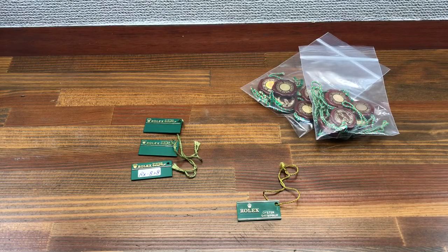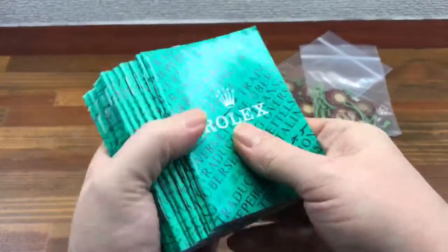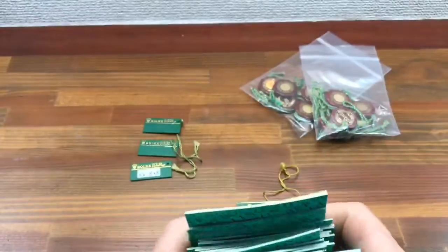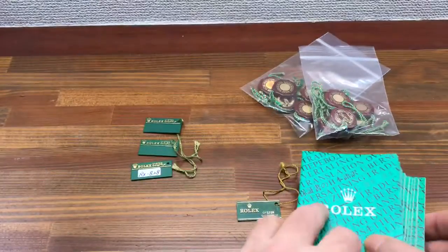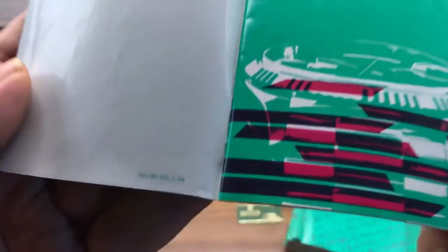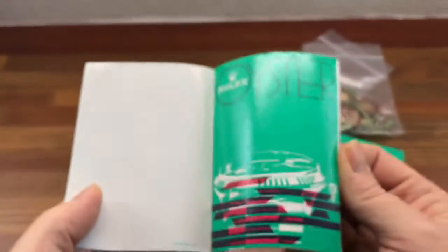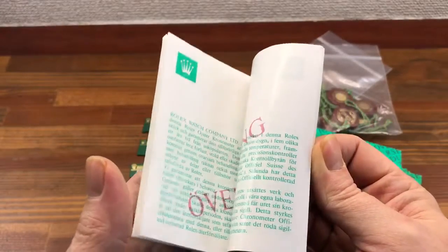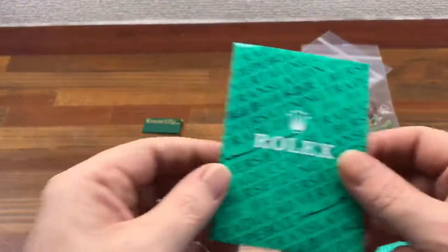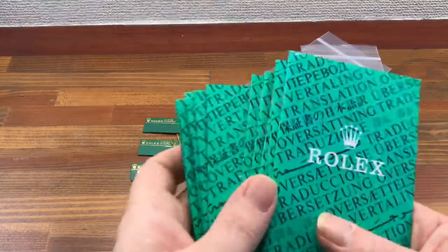I also have plenty of certification booklets for sale — lots of these. Again, these can be sold in sets of 5, 10, 15, 20, 50, 100, etc.